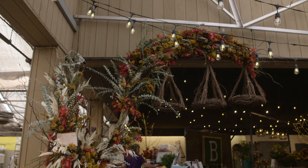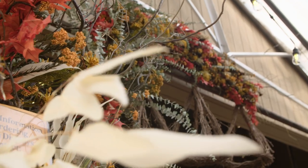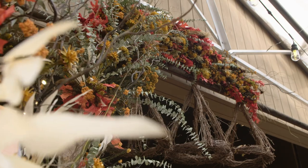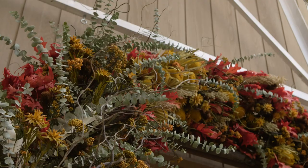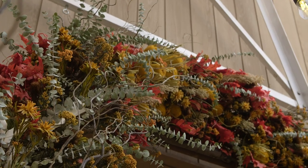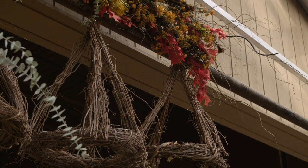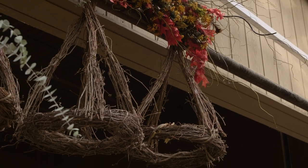This tree, made from an old birch trunk, features assorted florals in unique spice tones including mustard, cinnamon, sage, and saffron. Its dried and preserved elements offer an enticing fragrance that embraces fall, and it's decorated by a creative variety of hanging grapevine chandeliers.